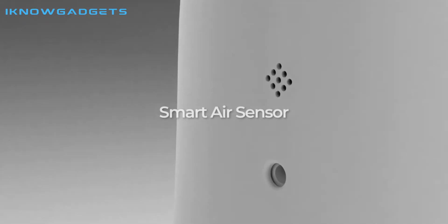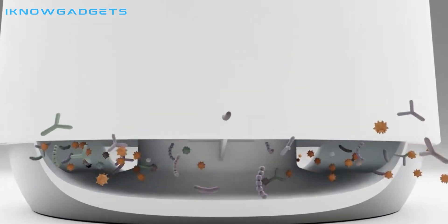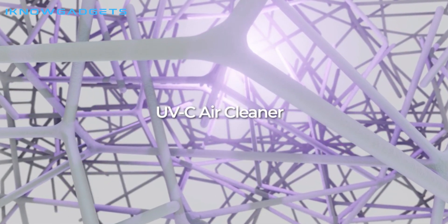This futuristic device features the latest air purifying technology, including a powerful three-layers NanoShield Plus Pro Filter, medical-grade H13 HEPA filter, UVC component, gas sensor, and a four-stage AI air quality indicator.